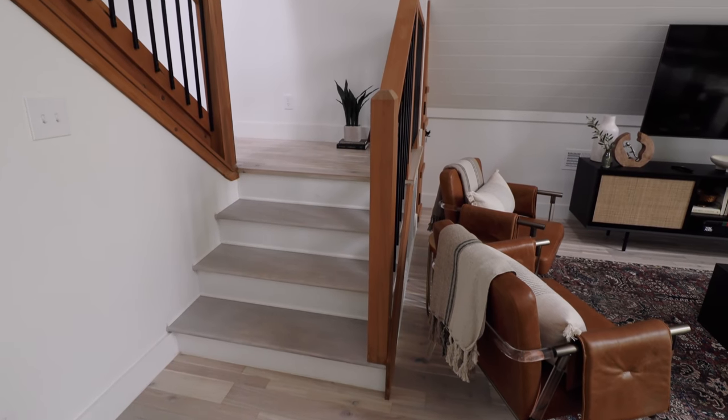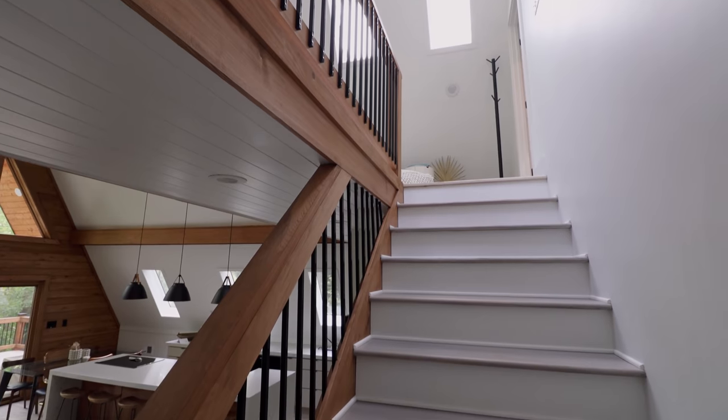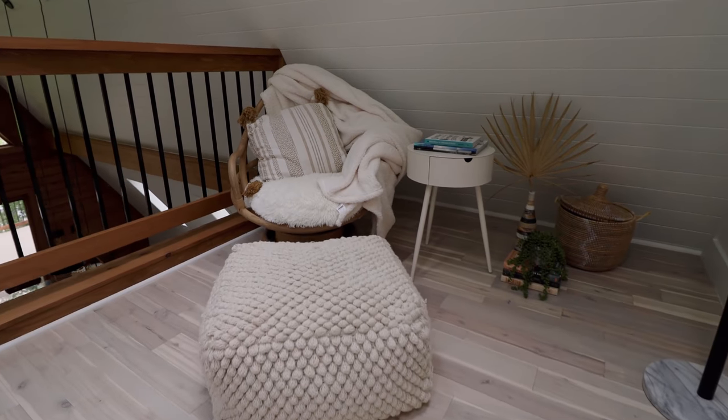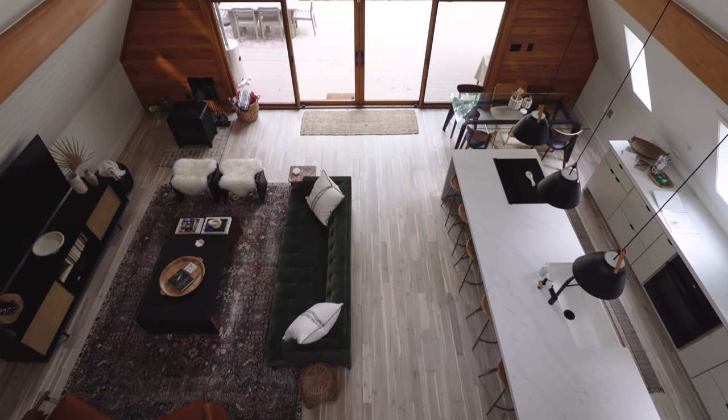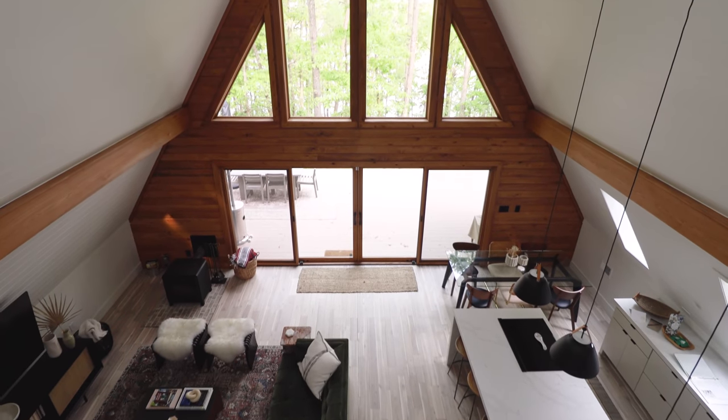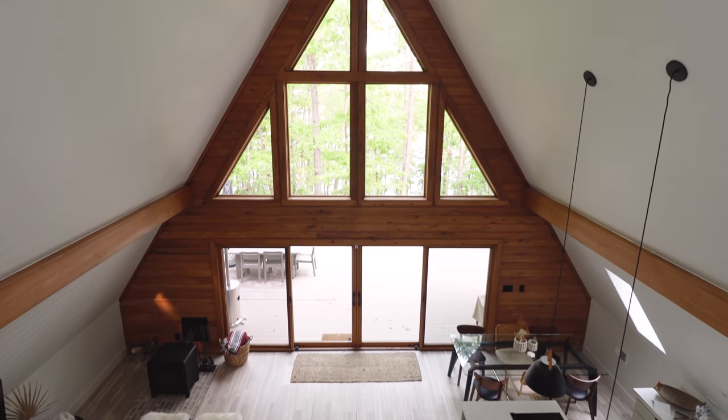Right next to those two leather chairs and the television is your staircase. We're going to walk on up and we'll first be welcomed by this really cool chill-out and reading space with a really comfortable chair. And if you look over the railing, we get this incredible view looking back down into the great room — just look at those windows.